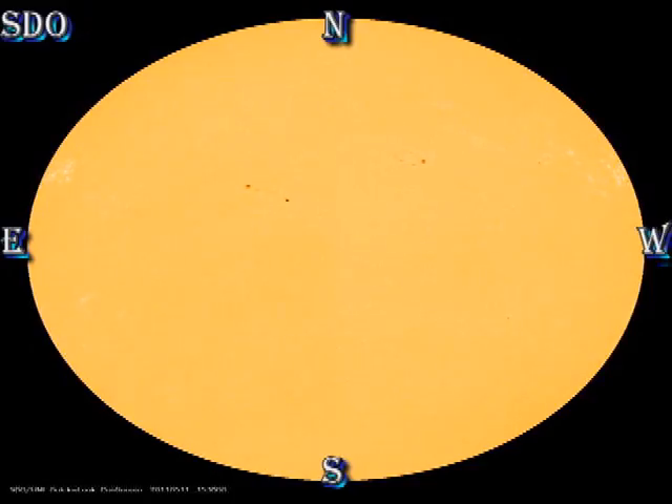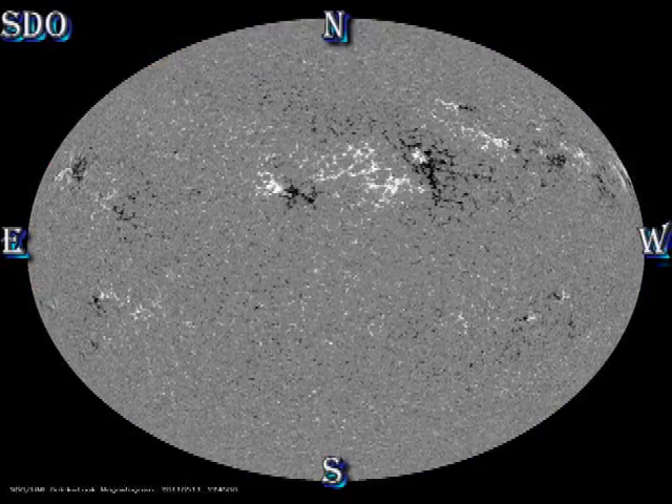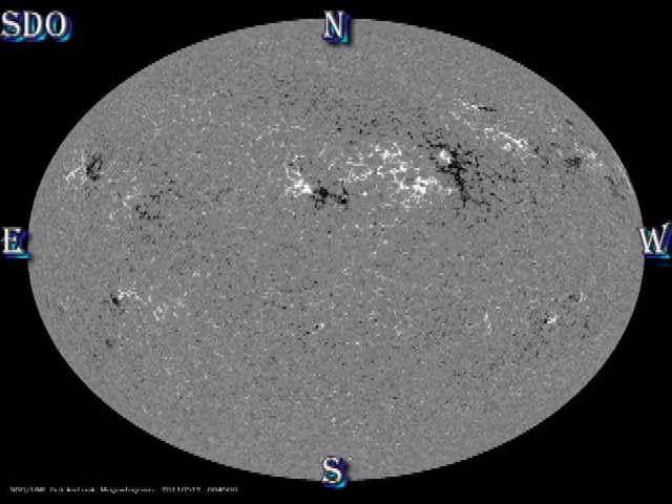In the sunspot movie you can clearly see the regions decaying and disappearing. In the magnetic movie the regions are getting more and more diffuse with very little growth anywhere.